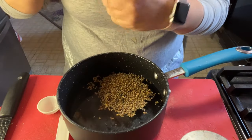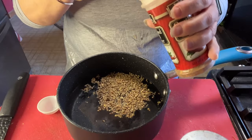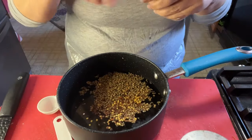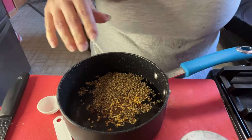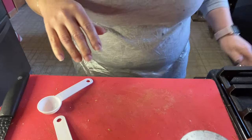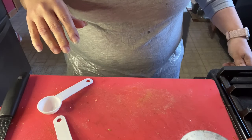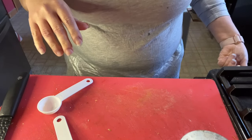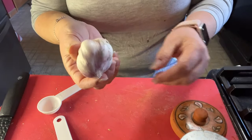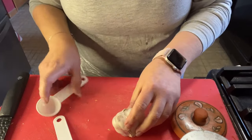Red pepper flakes — I just think a little spice, just a quarter teaspoon. You could adjust these to your taste. Put it on the stove and heat it till the salt dissolves. I'm also going to chop up some garlic.